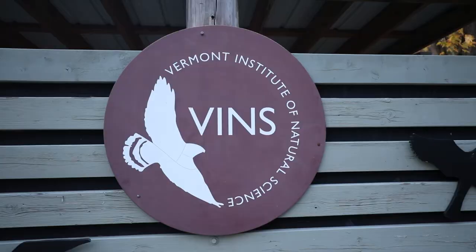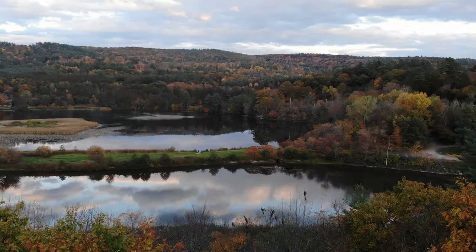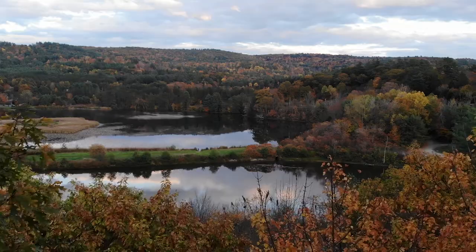Hey! Canopy Meg here, and I am so absolutely thrilled to be visiting VINZ, the Vermont Institute of Natural Sciences' new canopy walkway. We're up in the middle of maple and beech and oak trees. Don't miss it.